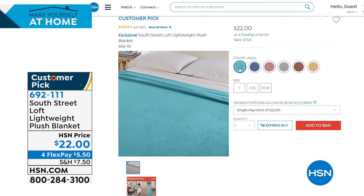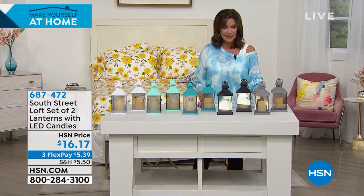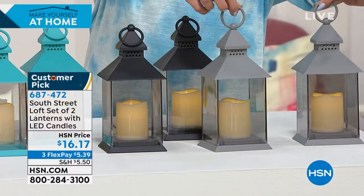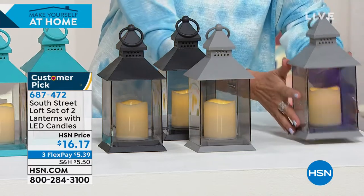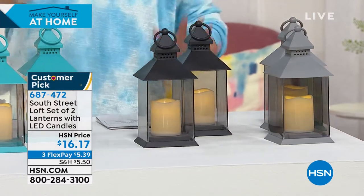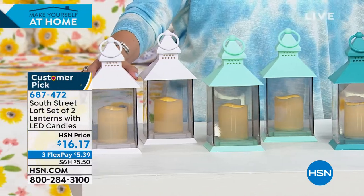Stephanie has now defrosted on Skype and she's brought us something — look at these little lanterns! You get a set of two lanterns, each with LED candles inside. Everything about these is just as cute as can be. A set of two for $16.17 — you could put them on your mantle, on the hearth of a fireplace, on your patio tables, anywhere. That's basically $8.08 per lantern — a very nice value from South Street Loft. Color choices are gray, black, aqua, blue, and white. Three flex payments available.